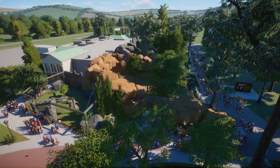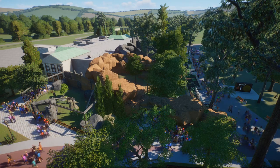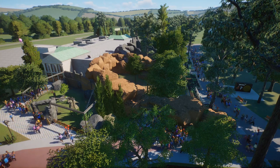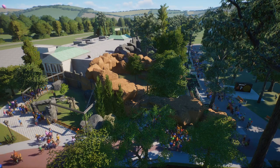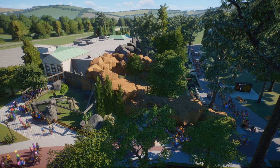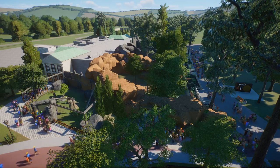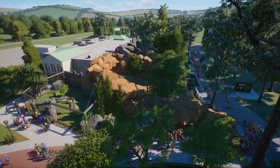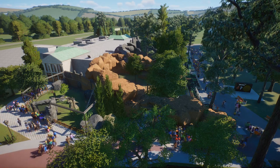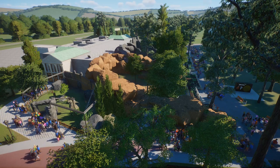Hey everybody, BeyonDrew TV here — welcome back to the channel, welcome back to another episode of our Brookfield Zoo recreation. Today, before we look at some of the brand new stuff I built, let's jump back — I wanted to read a comment that pertained to last episode. I kind of like when I build these things I'm the builder, but I'm not always the historical or knowledgeable guy for everything.